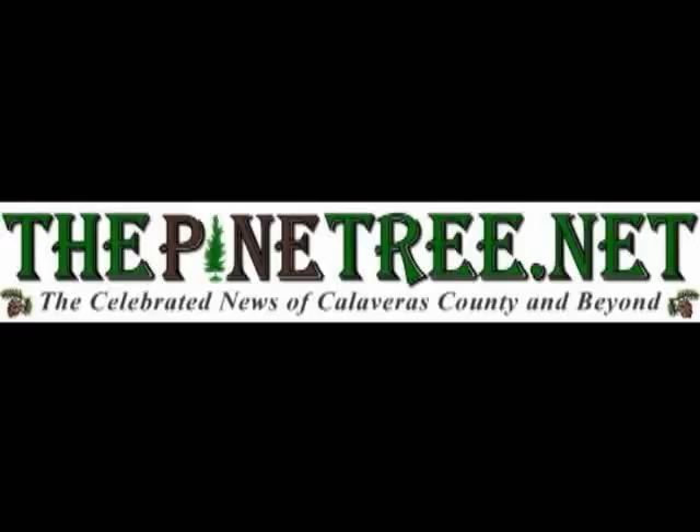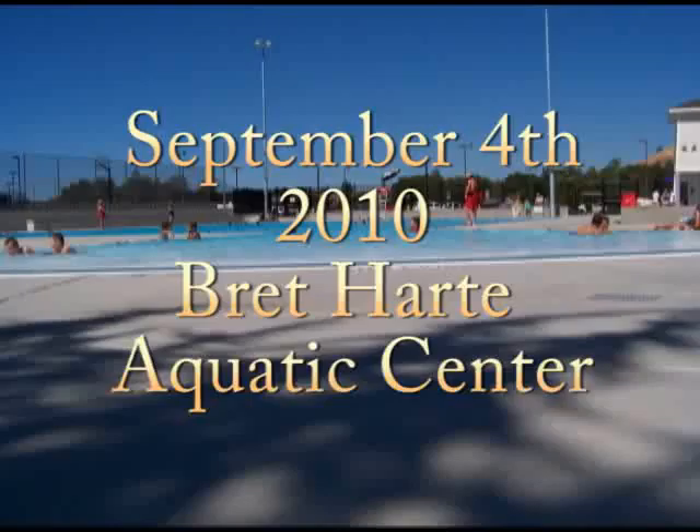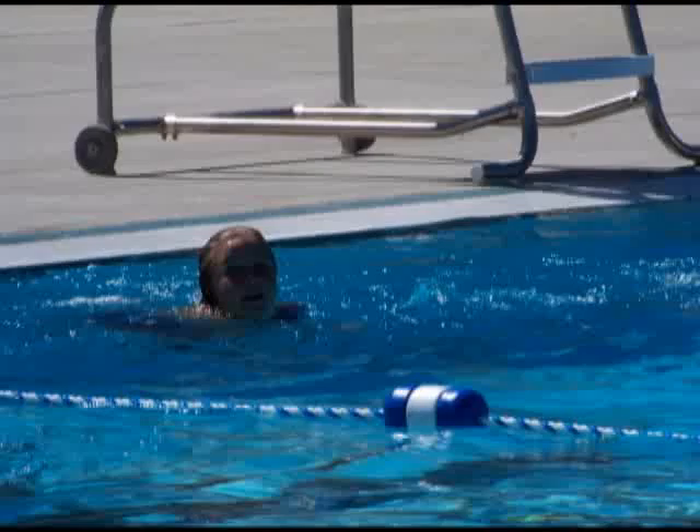This video is brought to you by ThePineTree.net. It's September 4th, 2010, and today we're at the Bret Hart Aquatic Center. To learn more about this new facility, I talked to Lauren Gerber.